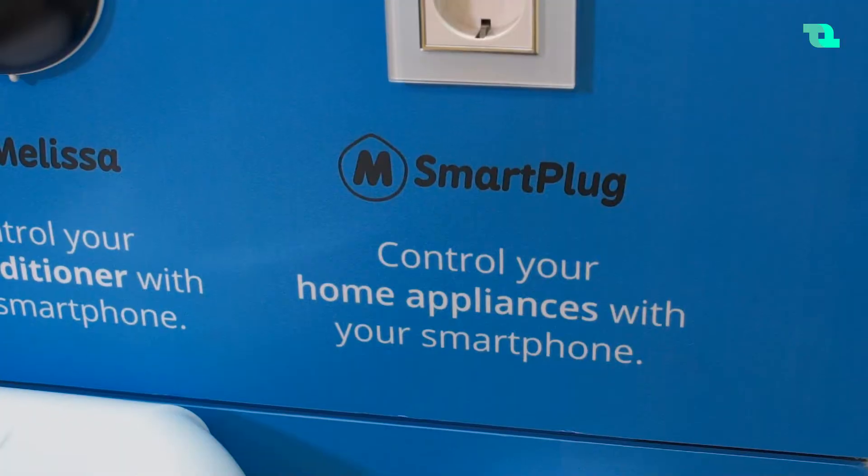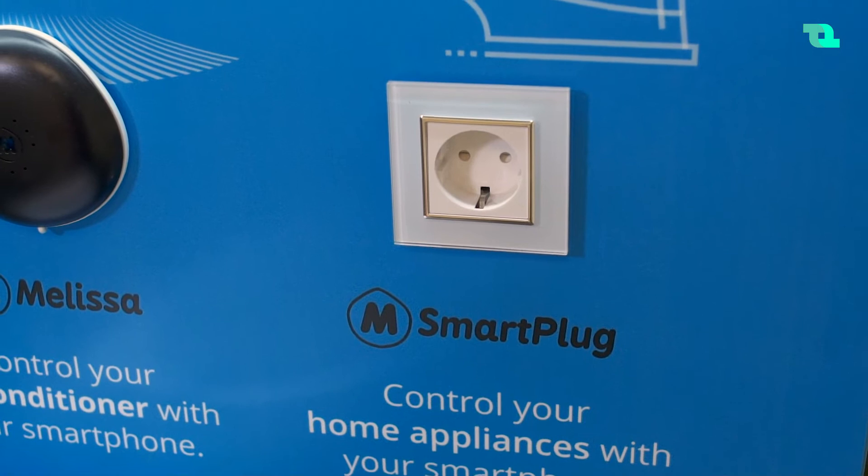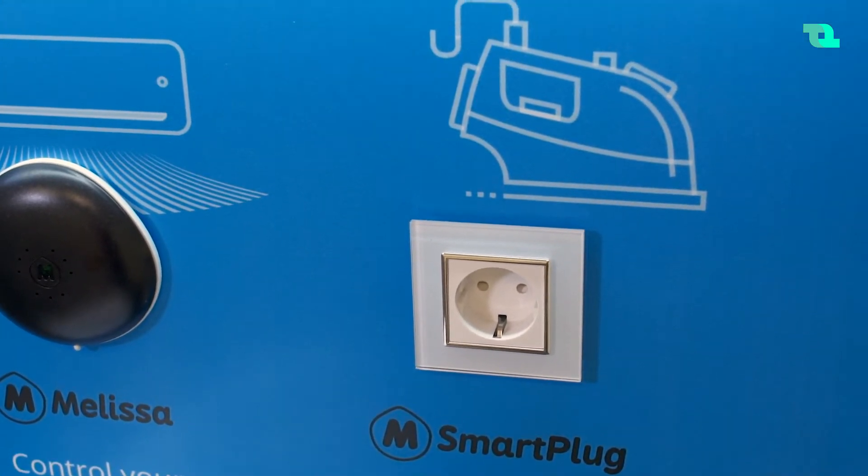We have a smart plug which makes any appliance smart — it basically turns on and off the appliance. You can hook it up to a lamp, you can hook it up to, for example, an iron. I have this at my house because I always used to forget the iron on. What basically happens is that in our application it tracks my location, so when I exit home it turns off the iron automatically. It's convenience and also safety, saving money, comfort — all those things.